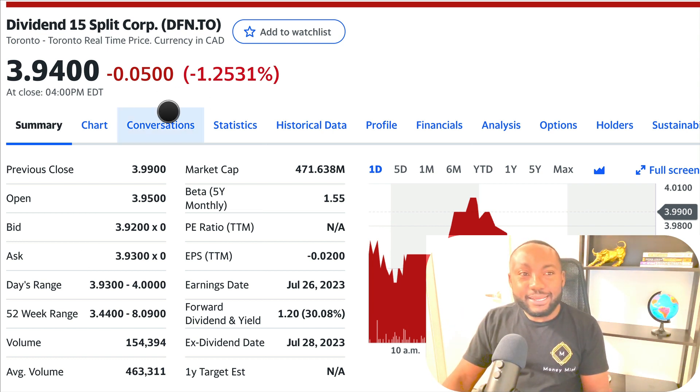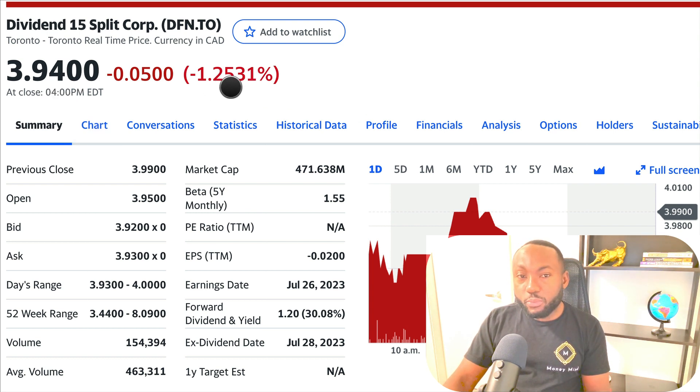We'll start with the chart, looking at the movement of today and yesterday. The price right now is about $3.94, down about 1.25%. The 52-week range has been between $3.44 on the low end and $8.09 on the high end. Volume today was about 154,000, while the average is almost half a million — which is pretty big for this fund. Dividends right now are more than 30%, since it pays $1.20 and today's price of $3.94 gives about a 30-plus percent yield.